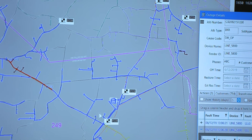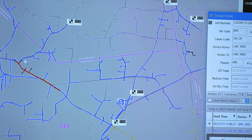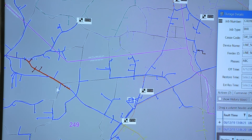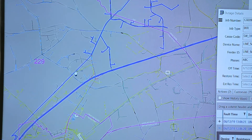So when you send the crew out, instead of having to go all over the place, they can just go right through here and look for where the tree branch hit the line and what they have to actually repair. Once they've done that, they repair it and close the breaker back in — everything's restored.